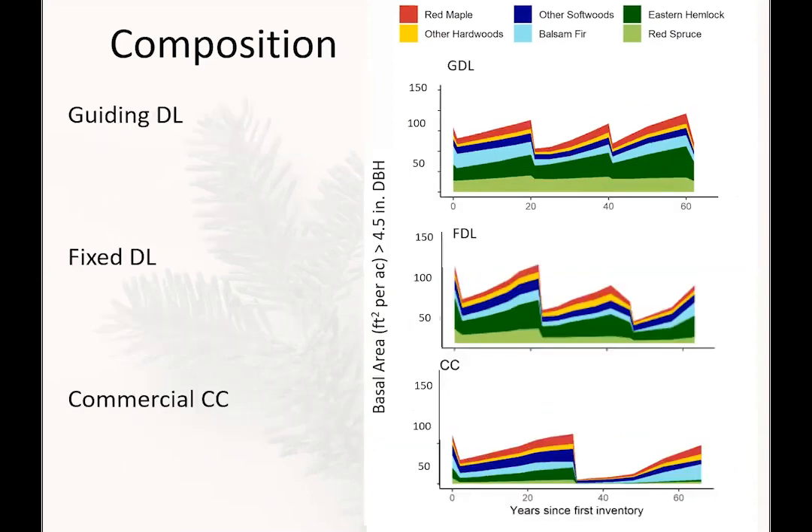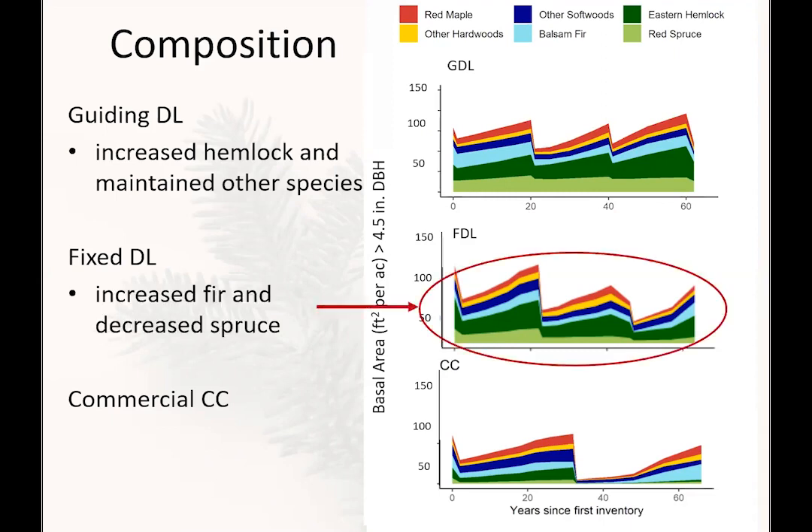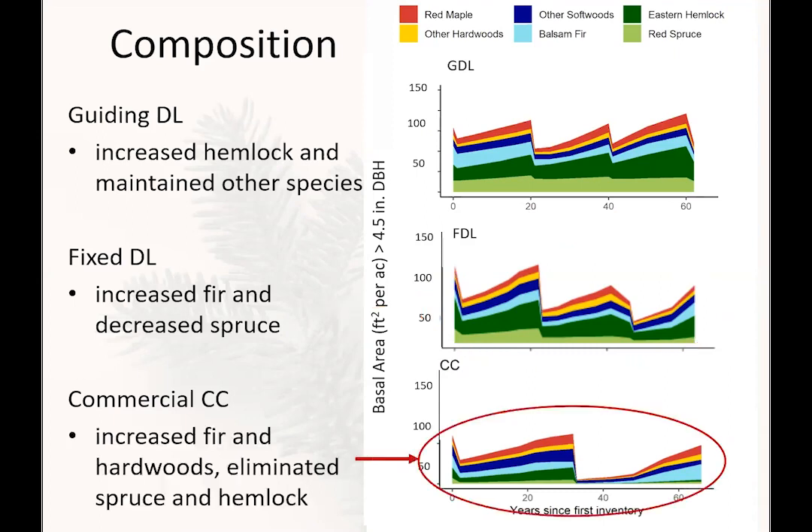For the exploitive treatments: the guiding diameter limit increased hemlock and mostly maintained other species. Fixed diameter limit increased fir and decreased spruce — from a sustainable forest management perspective in these conifer-dominated stands, that was not a favorable outcome. The commercial clear cut, applied twice, increased the proportion of fir and hardwoods and eliminated spruce and hemlock.